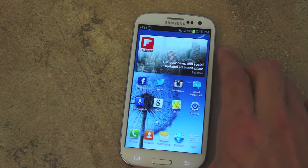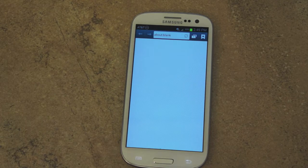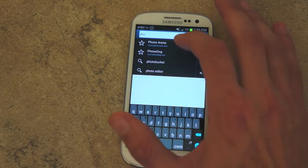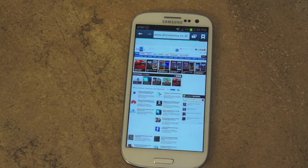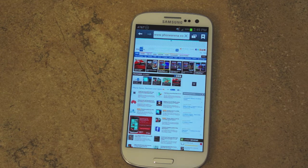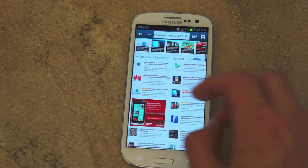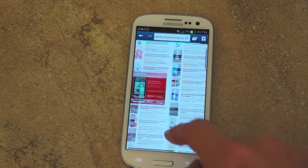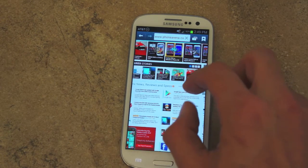Overall, Project Butter makes the S3 much faster. If we go into the web browser, you can see it's very smooth and really easy to use. Let's go to phonearena.com so I can show you. It's much faster — I've noticed it's a bit faster than the Ice Cream Sandwich build. You can see the website loading up really fast, especially with a site that has a lot of pictures, videos, and articles. The S3 does a really good job, and pinch to zoom is just buttery smooth. This is probably one of the smoothest browsers I've ever used on a smartphone.